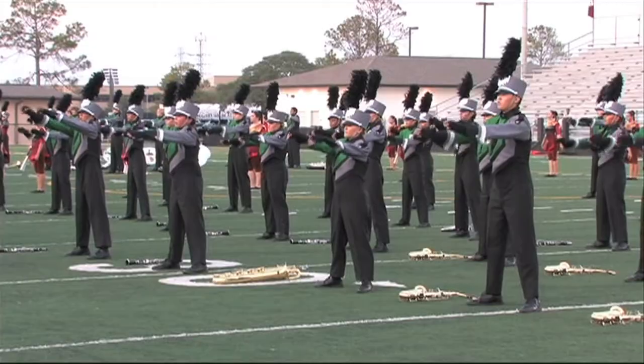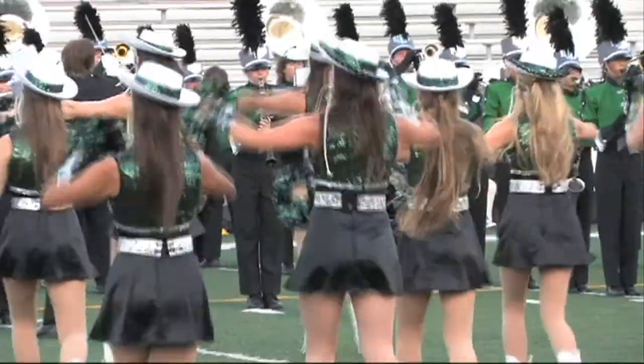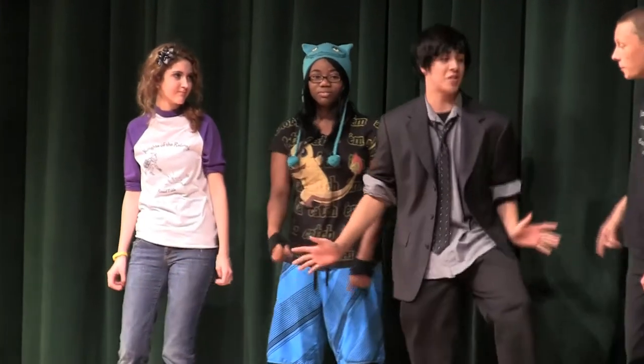Hearing Charlie and me talk won't give the Fine Arts department any real justice. You need to hear and see the magic they make all the time here at CFHS. That's what we leave you with today — a look at student work and the classes you can take. For Charlie and the rest of the Night Vision crew, I'm Alex Petty and it's a great day to be a Knight.